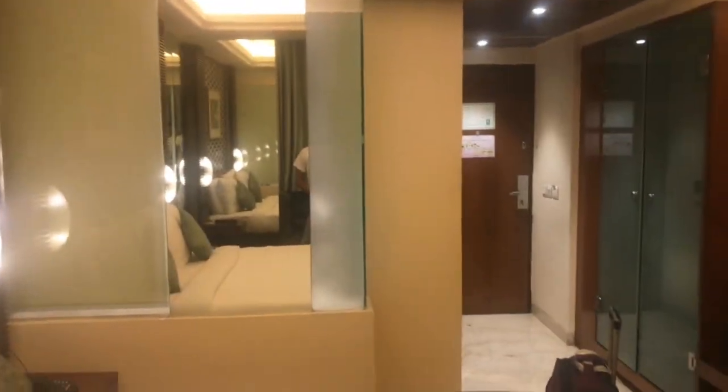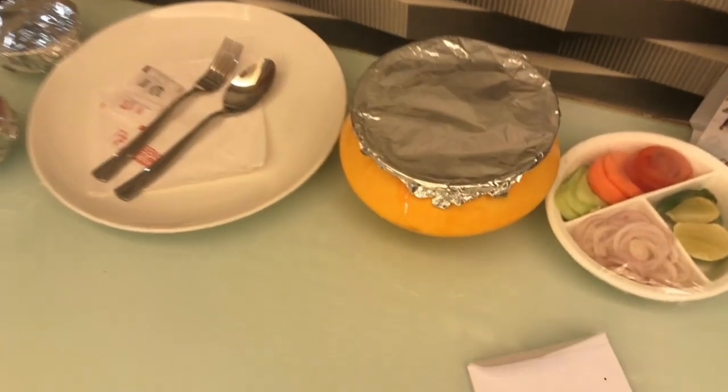Here I am at Netaji Subhash Chandra Bose International Airport, Calcutta. This is where I'll be staying for a few days. After visiting for a while I felt very relaxed, because the travel was hectic and tiring, and the ride from the airport to the hotel was around 20 kilometers. I finally ordered my dinner — and you know when you're in Calcutta, you've got to try the Calcutta-style biryani. So I ordered biryani, and here's my dinner.